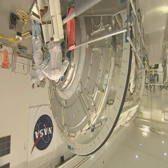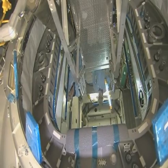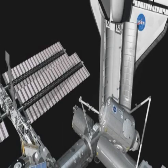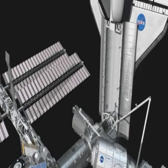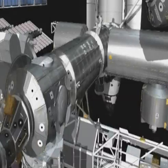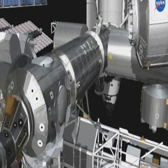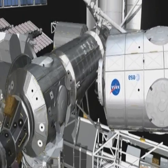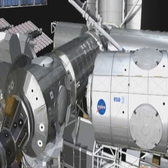Node 3 is one of the most complex elements of the International Space Station. Like the station's other two connecting nodes, it will allow other hardware to dock to the station. But it will also provide life support and environmental control for the six crew members, as well as exercise equipment.